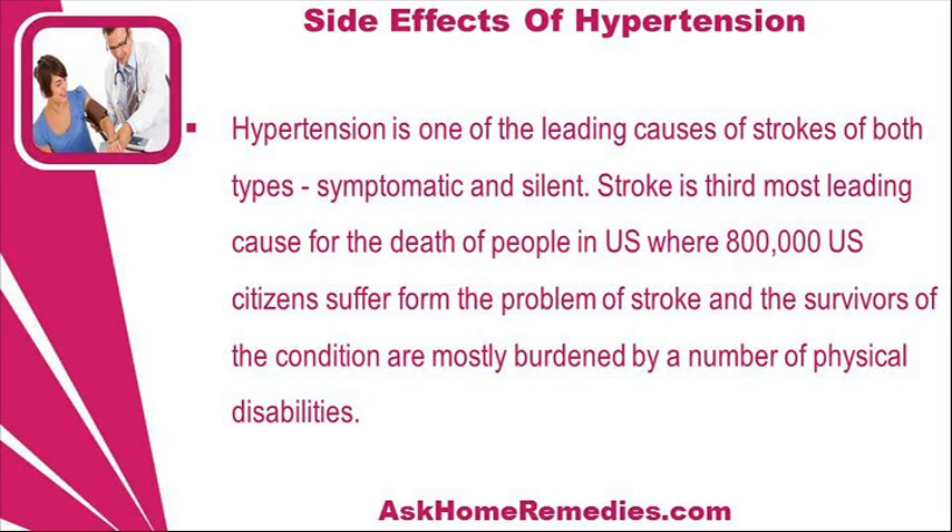Hypertension is one of the leading causes of strokes of both types, symptomatic and silent. Stroke is the third most leading cause of death in the US, where 800,000 US citizens suffer from the problem of stroke and survivors are mostly burdened by a number of physical disabilities.